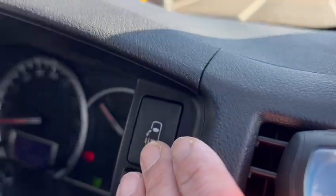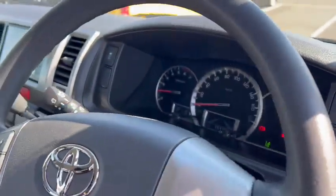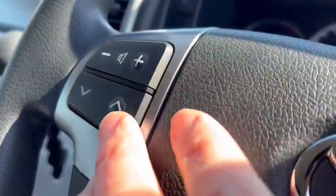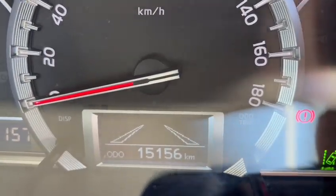It has a power slide door. Comes with a parking assist button and a music button. The mileage is done only 15,000 km.